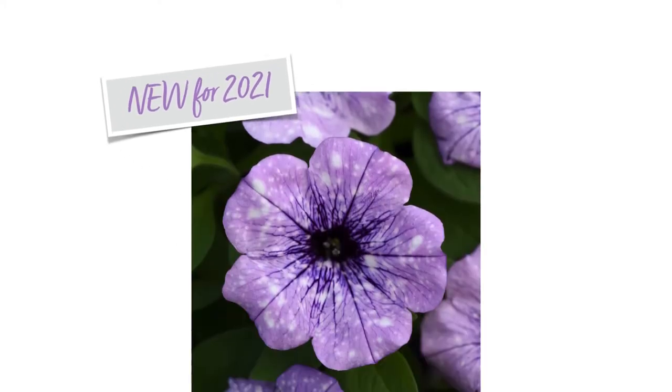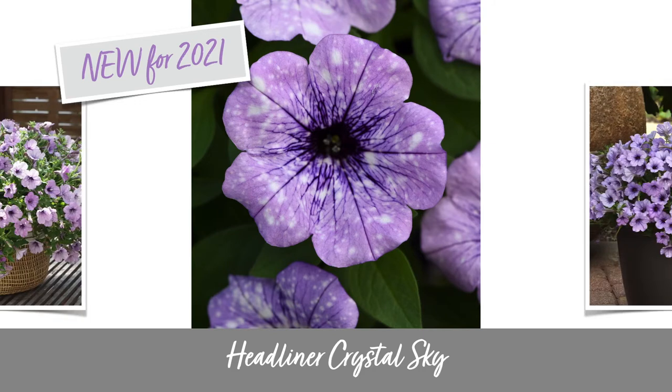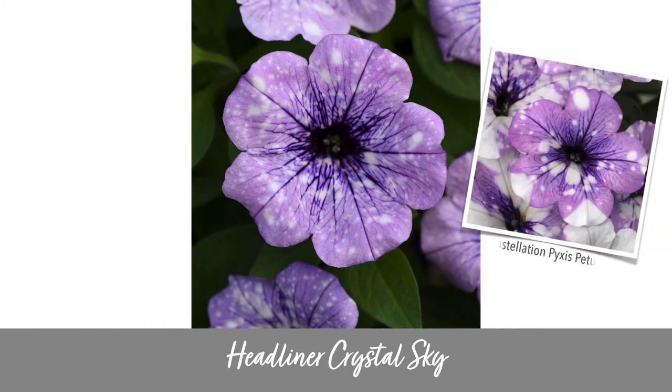Where Electric Purple amps up the intensity, the new Headliner Crystal Sky variety bumps up the brightness. Just look at that gorgeous lavender — it's going to be more luminous and dare I say elegant in your garden. You might think Crystal Sky looks a little familiar. That's because last year we carried the Constellation Pyxis petunia, which is a different variety but very similar. We were happy with it, but when Crystal Sky was announced there was no question that we'd stick with the one from the Headliner family.